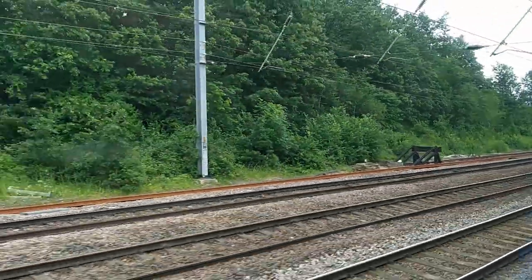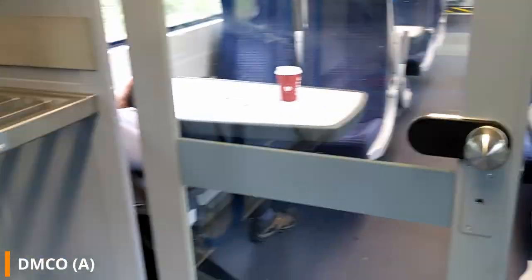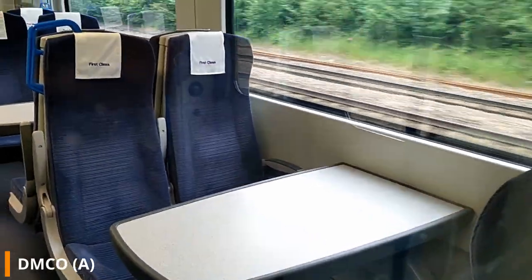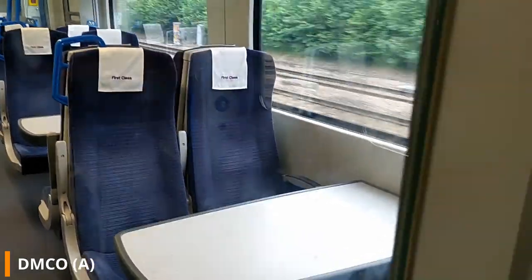At the front of the train is a reasonable-sized first class area taking up two thirds of the front carriage, with wide, large seats with armrests, large tables for working on, and plug sockets under the seats, which are more comfortable than in standard class.